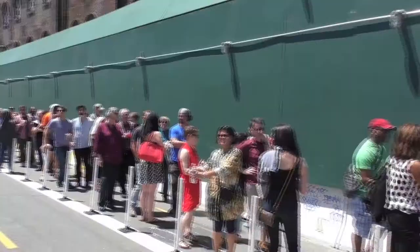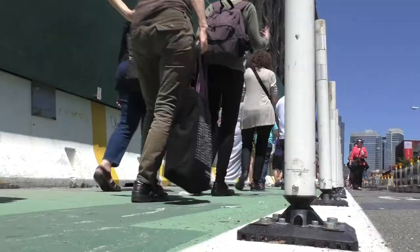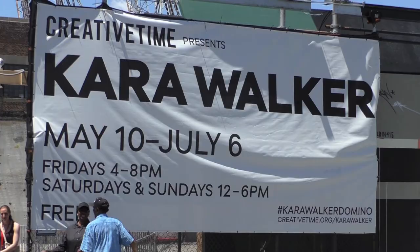The line to the entrance stretched up and down the block. The queue wasn't at a complete standstill for too long. After about 20 minutes, observers were at the main entrance, where they were able to get an idea of what the exhibit was about from the tile on the outside walls of the building.